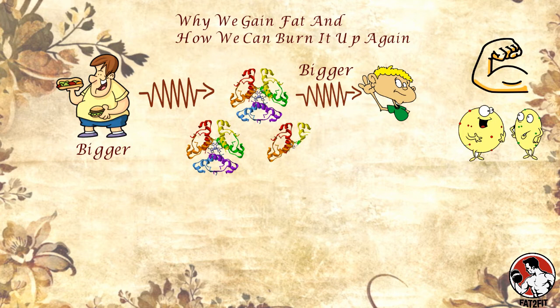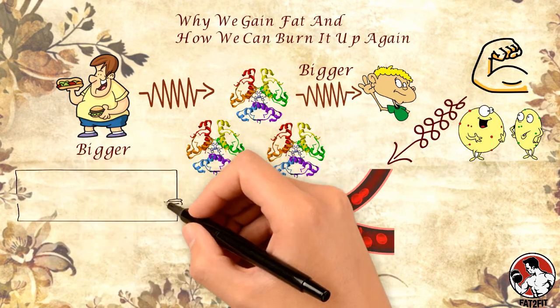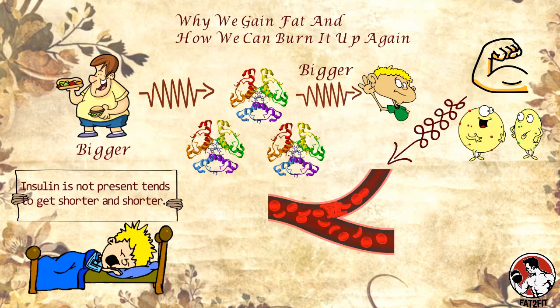This indicates that the body needs to release more and more insulin so that the muscles and fat cells do what they need to do. Therefore, the period of time when insulin is not present tends to get shorter and shorter — in fact, the only time when insulin is not present may be overnight.